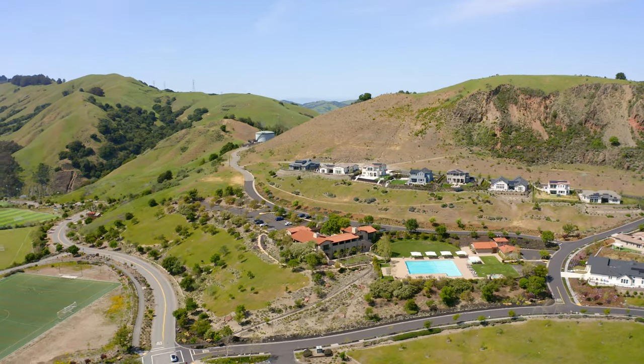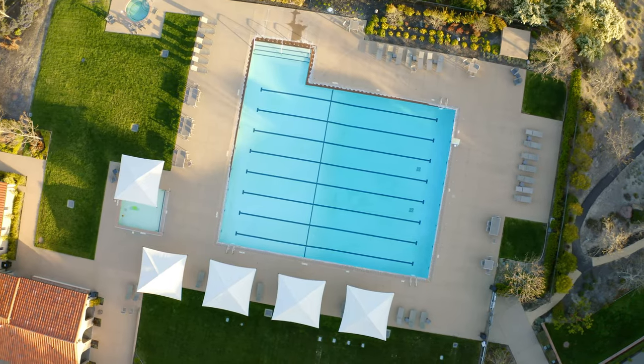Wilder residents enjoy resort-like living with access to the quarry house, gym, infinity pool, and spa.